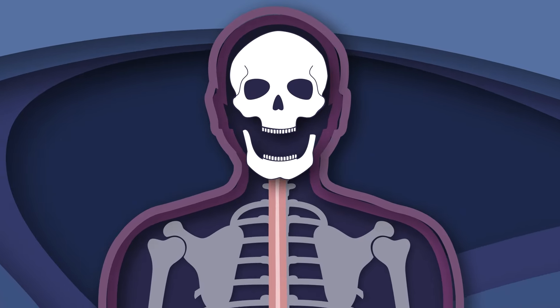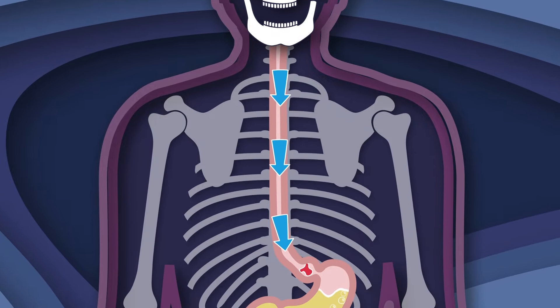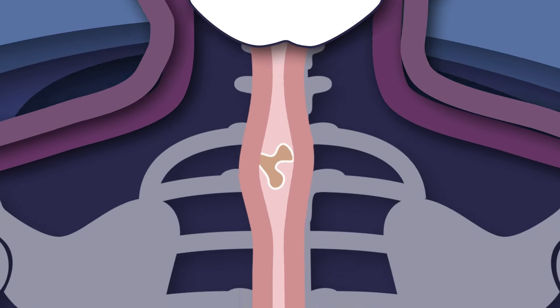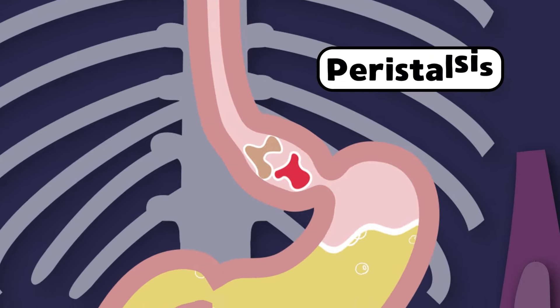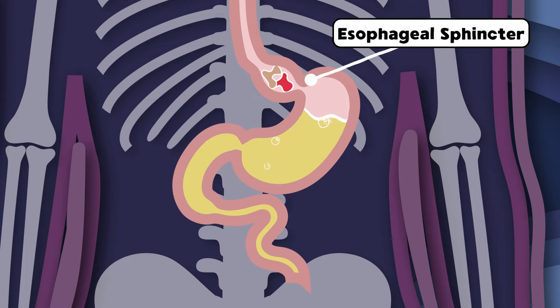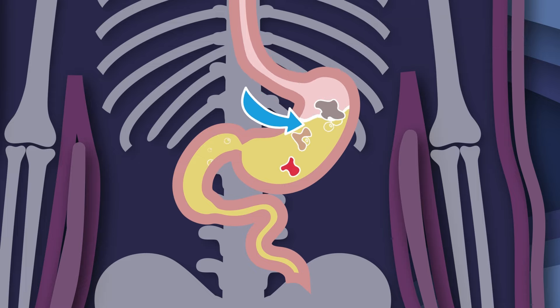When you swallow what you eat, your esophagus works with me to bring the food you eat in a wave motion to me. It contracts and it relaxes until all your food passes. This process is called peristalsis. The esophageal sphincter is where all you consume will linger. It's the doorway that will open into me. When the sphincter lets food pass, it closes tight and pretty fast.